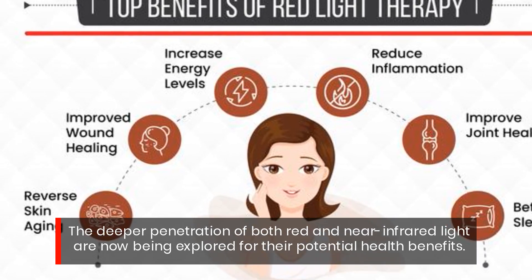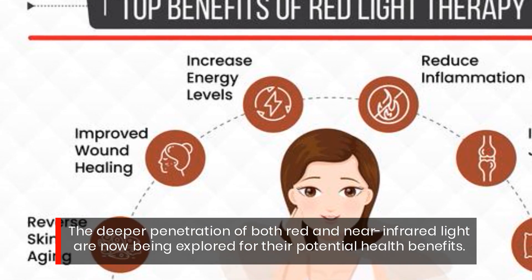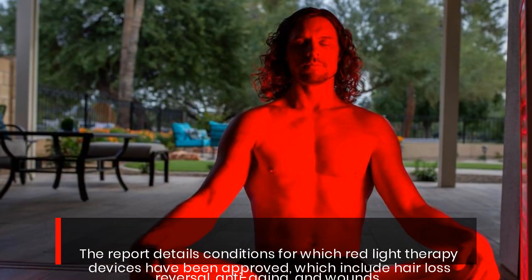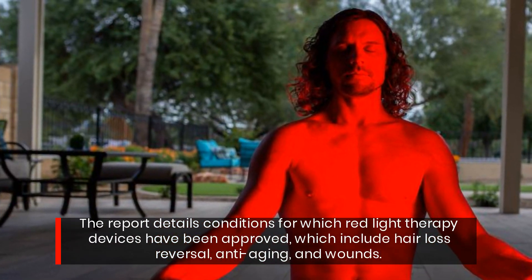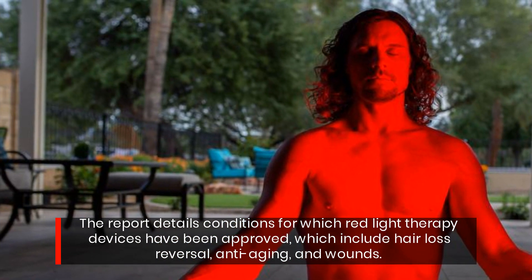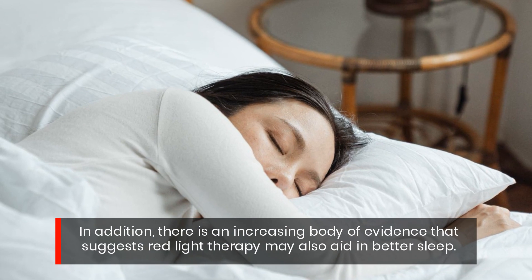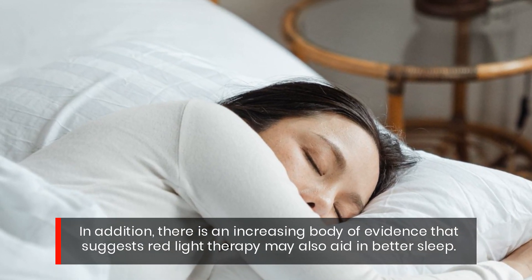The deeper penetration of both red and near infrared light are now being explored for their potential health benefits. The report details conditions for which red light therapy devices have been approved, which include hair loss reversal, anti-aging, and wounds. In addition, there is an increasing body of evidence that suggests red light therapy may also aid in better sleep.